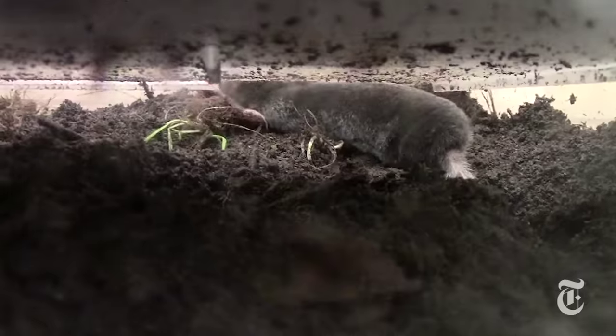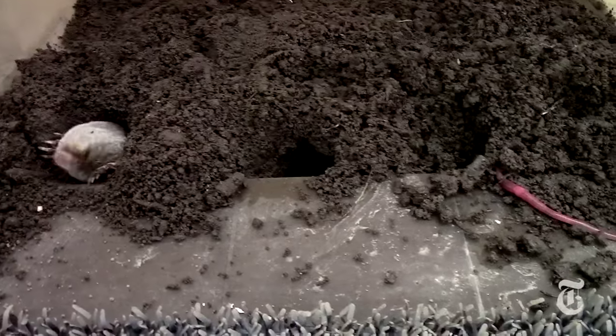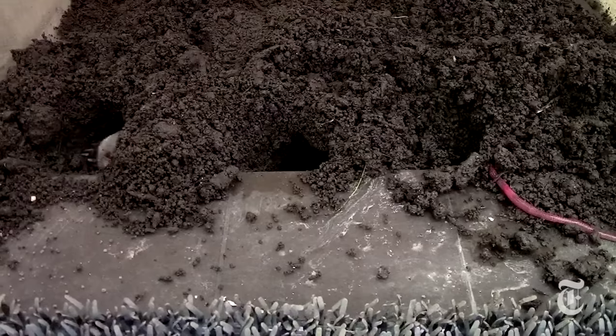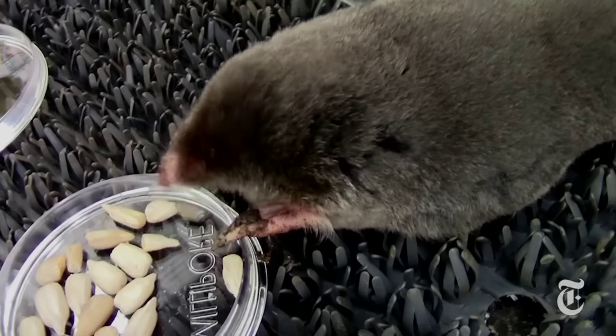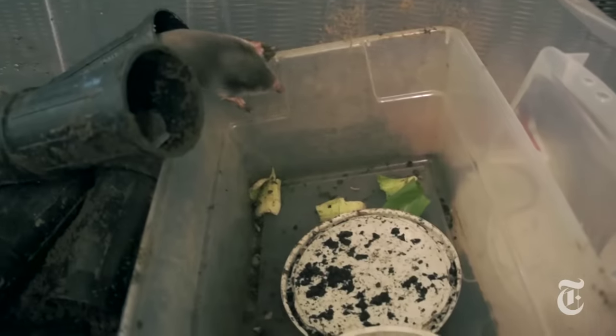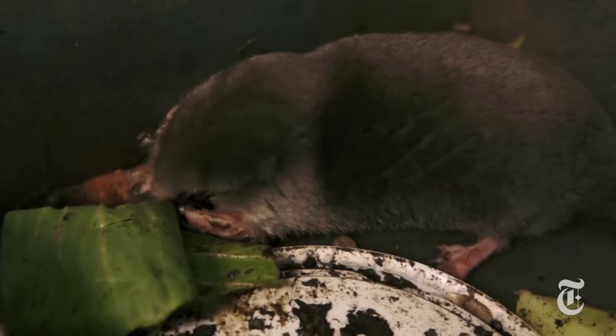As fuel for all that power, moles eat quite a bit — the equivalent of their body weight in food every day. That can be a challenge for keepers. What seems to work is a mixture of sunflowers, mealworms, eggs, and that old standby, earthworms.